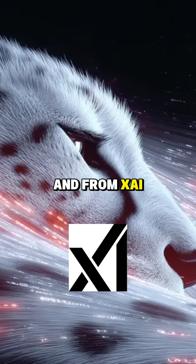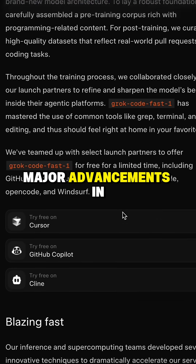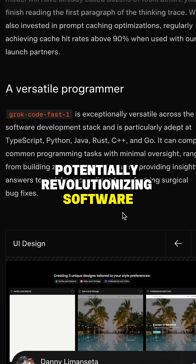And from xAI for developers, Dave unveiled GrokCode Fast 1. This points to major advancements in AI code generation, potentially revolutionizing software development.